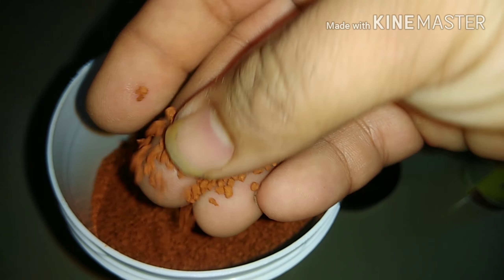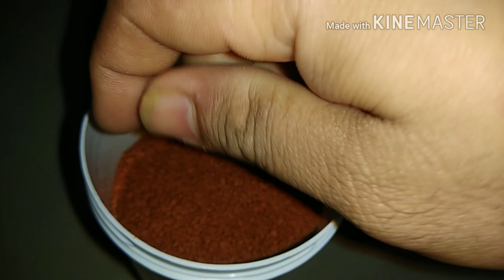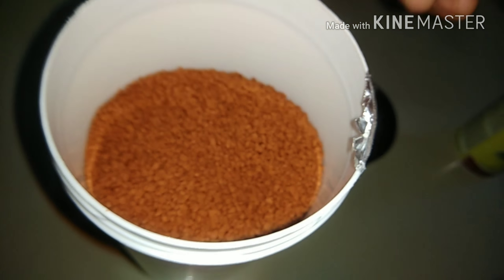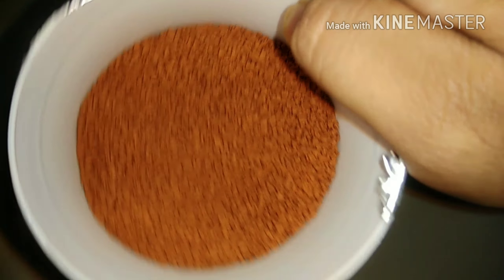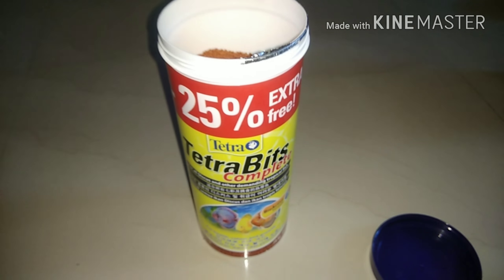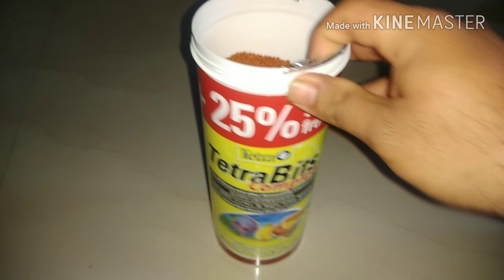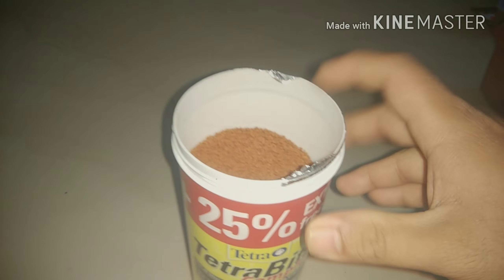This is the 375 gram packet. If you want to purchase a smaller pack, it is also available at your local fish store — a 93 gram pack which is around 300 to 350 rupees, which is around 6 to 7 dollars.